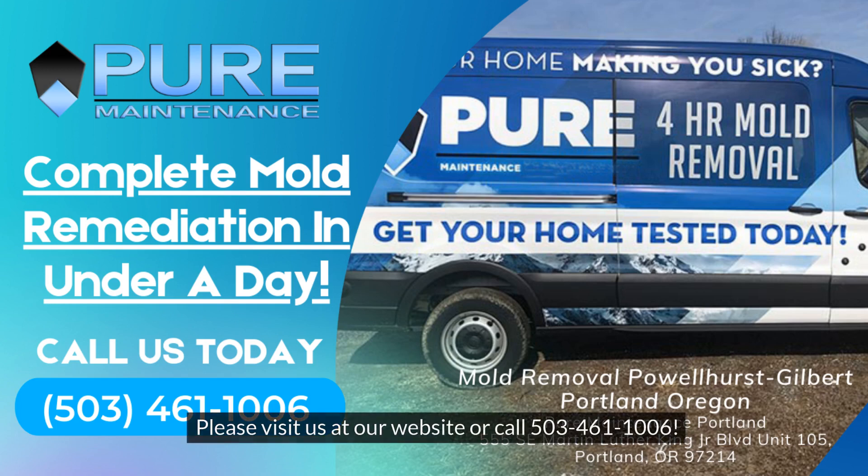Please visit us at our website or call 503-461-1006. We'll see you next time.